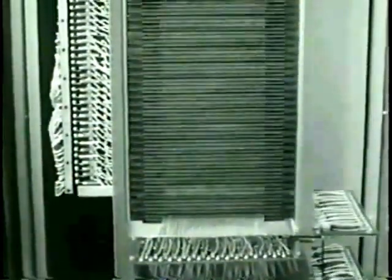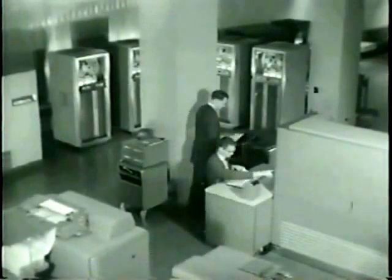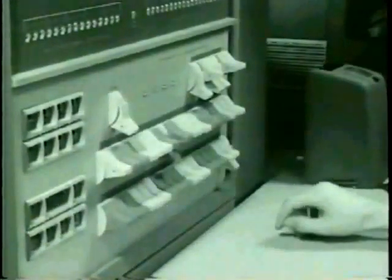The IBM 704 was part of the overall IBM 700/7000 series, a wide series of large-scale mainframe computer systems made by IBM through the 1950s and early 1960s. The 700 series computers used vacuum tube logic and were later made obsolete by the introduction of the transistorized 7000 series computers. The 7000 series were eventually replaced by IBM's System 360, announced in 1964, though many 7000 series computers remained in use during the late 1960s and beyond. IBM sold 140 of the IBM 704 computer systems between 1955 and 1960.